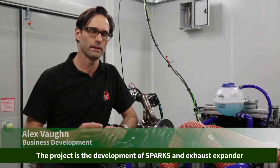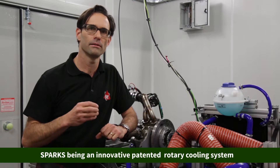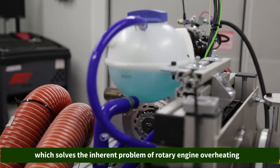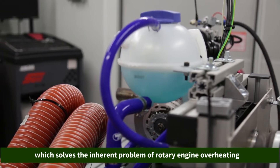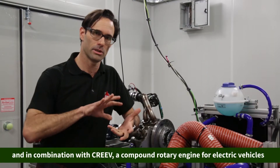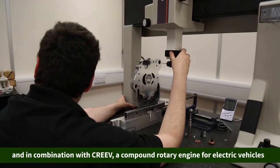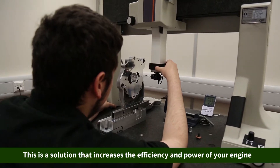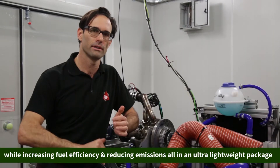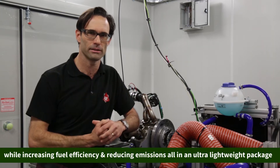The project entails the development of Sparx, an exhaust expander. Sparx is an innovative patented rotor cooling system which solves the inherent problems of rotary engine overheating, using high-density combustion gases as a cooling medium. In combination with Creve, a compound rotary engine for electrical vehicles, this is a solution that increases the efficiency and power of the engine while reducing fuel consumption and emissions, all in an ultra-lightweight package.